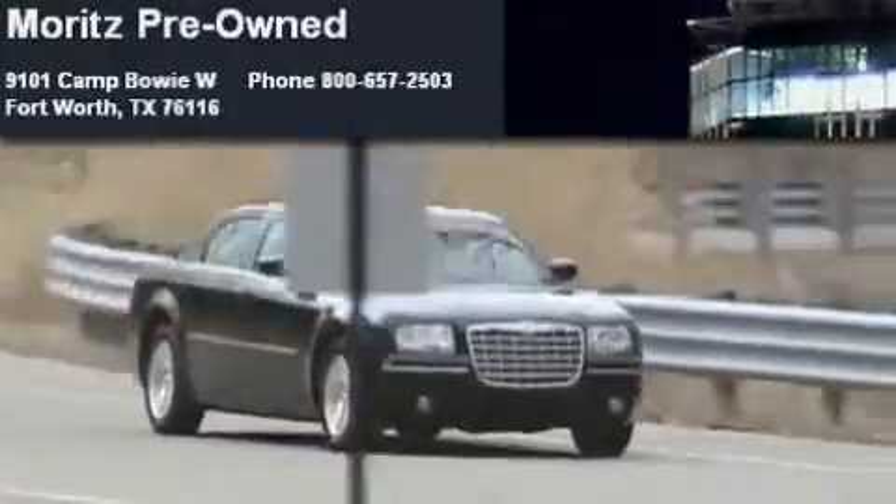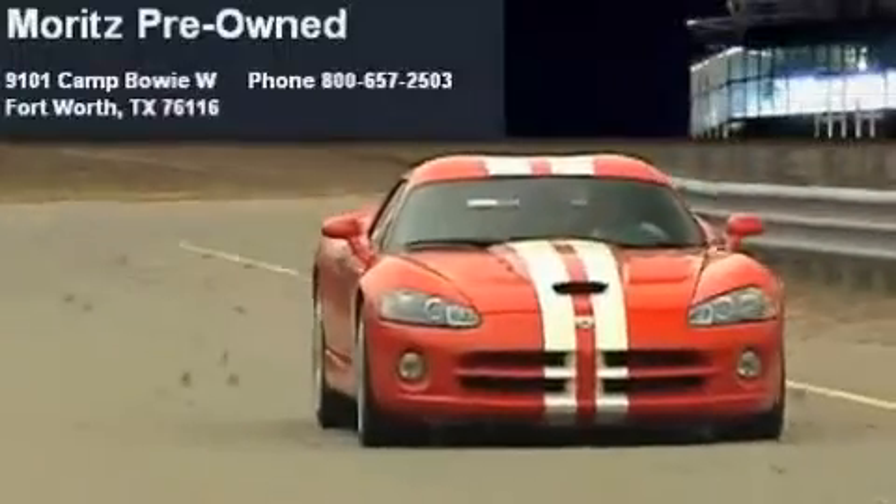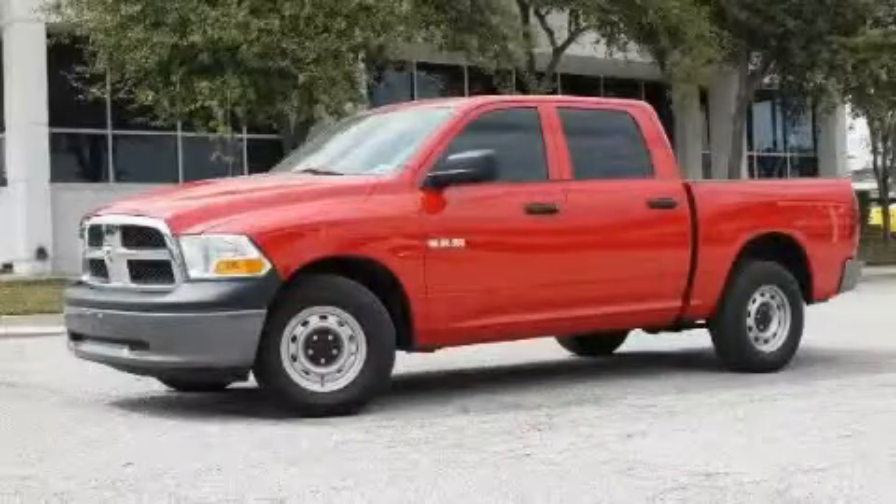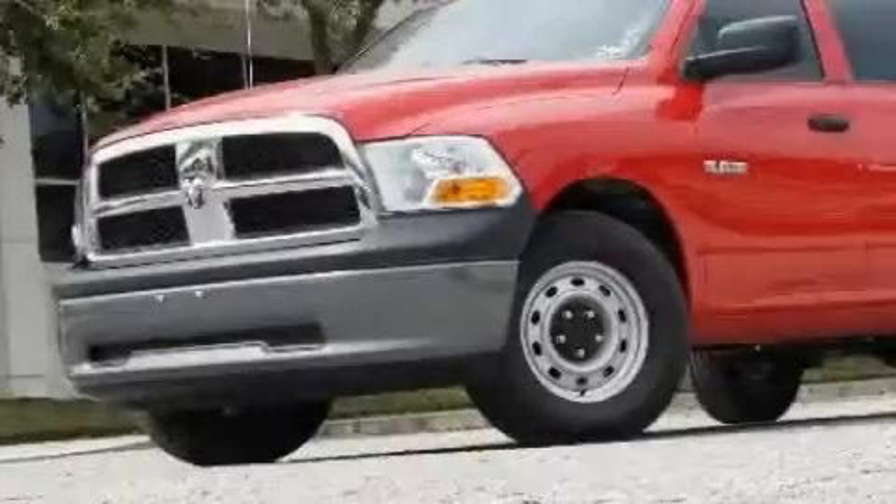Another fine vehicle offered by Moritz Chevrolet Chrysler Jeep Dodge. This is a brand new 2010 Dodge Ram 1500, made for the job site, the trail, and the town.